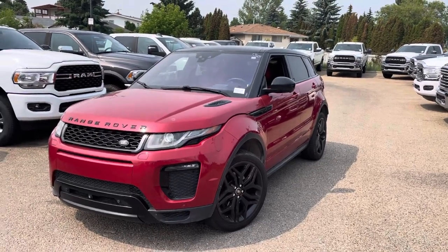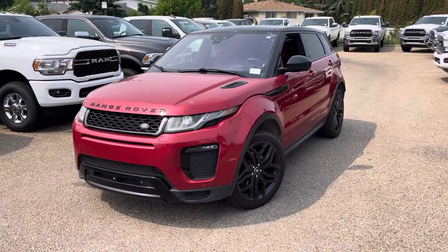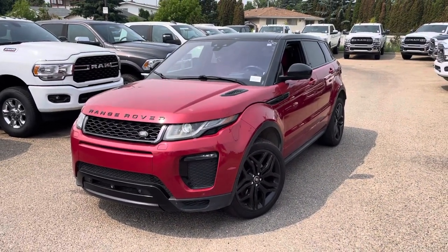Hey Mark, how's it going? This is Honda with South Town Chrysler. Just want to send you a little walk-around video. This is going to be on the 2016 Range Rover Evoque.